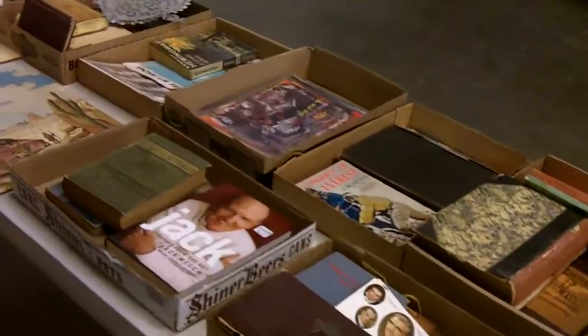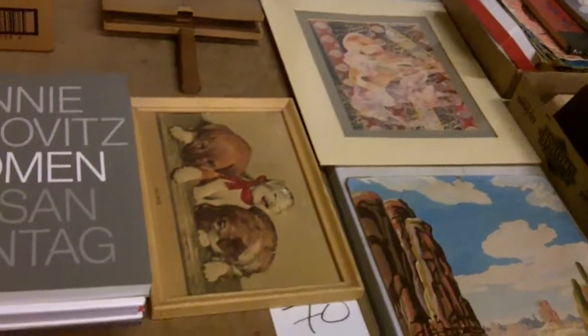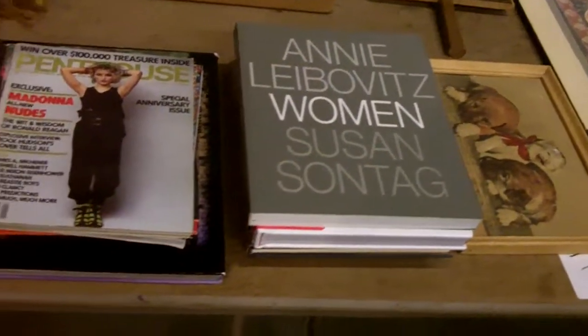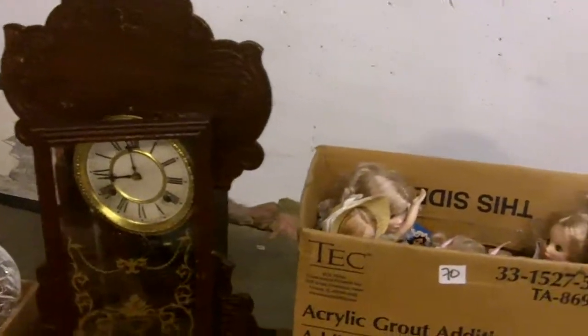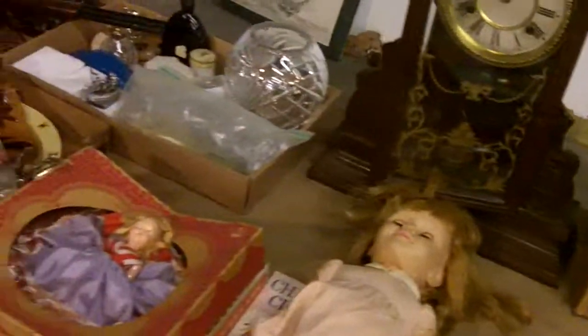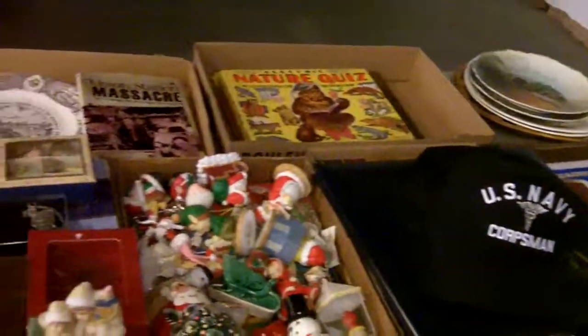A lot of cool old books. All kinds of collectibles. Old box full of dolls. Treasures galore.